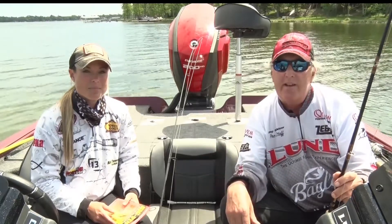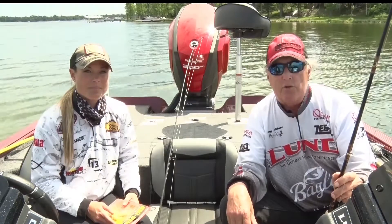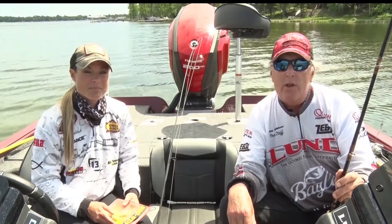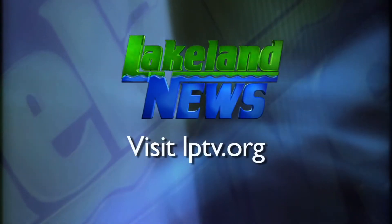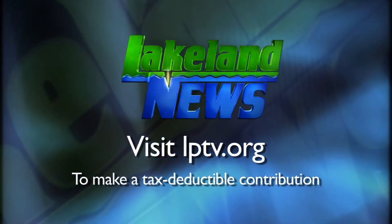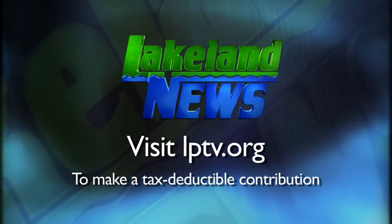So there are basically four techniques you can use for catching northern pike in Minnesota. I'm Ray Gildow with the Nisswa Guides League, and I'm Mandy Urich, the bassing biologist. If you've enjoyed this segment of Lakeland News, please consider making a tax-deductible contribution to Lakeland Public Television.